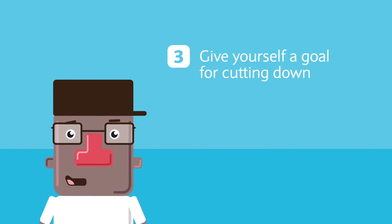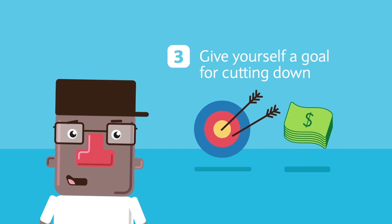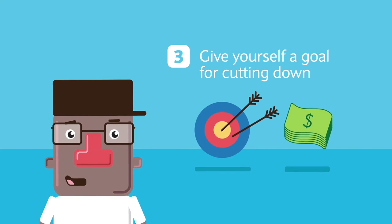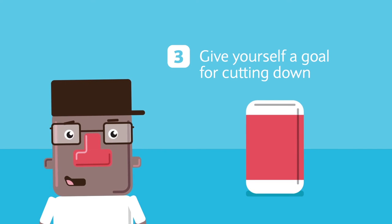Step 3: Give yourself a goal for cutting down. Stopping your indulgences completely isn't realistic, and not all vices are bad. But the point here is self-control. Set a goal to cut from 3 to 2 or even 1. This will make a big difference to your bank balance.